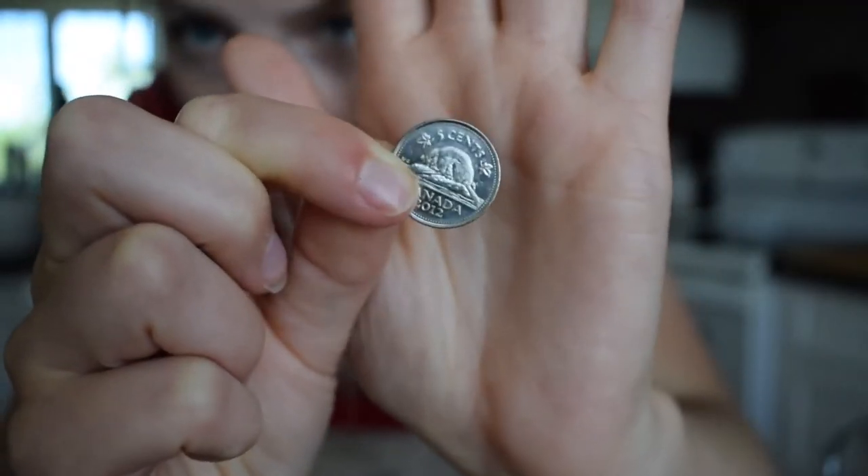Today we're on week 3 of our Celebrating Canada series and today we're going to be looking at the nickel. And on this nickel, the picture of a beaver.